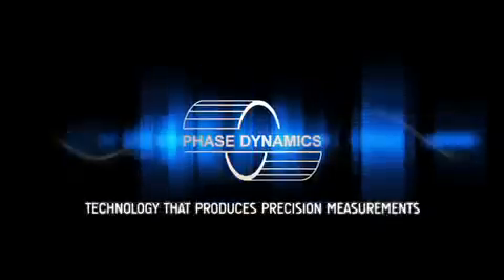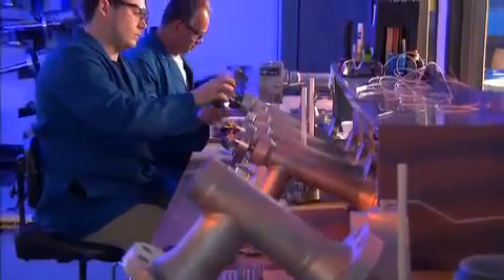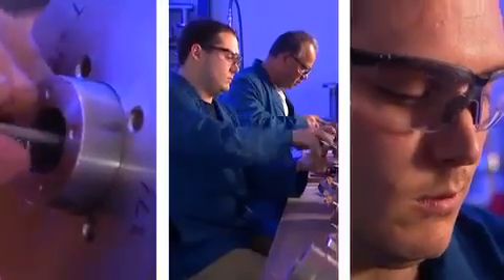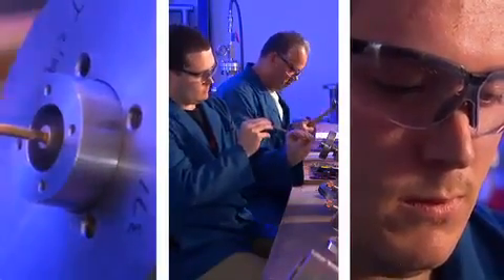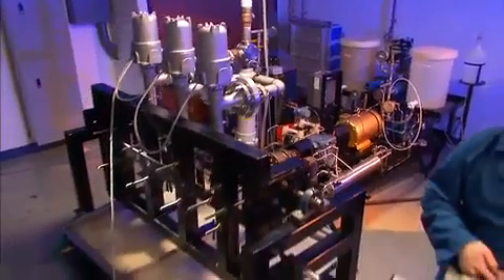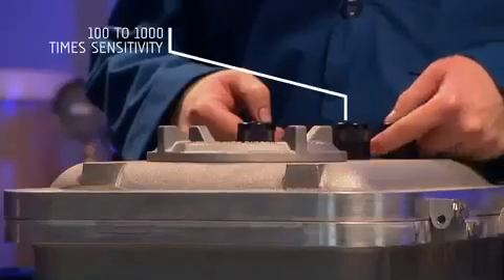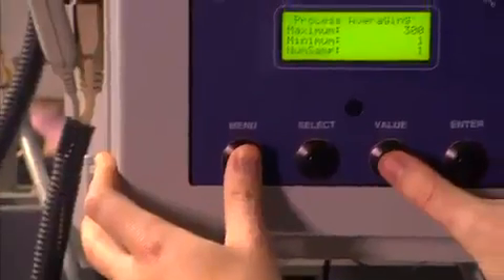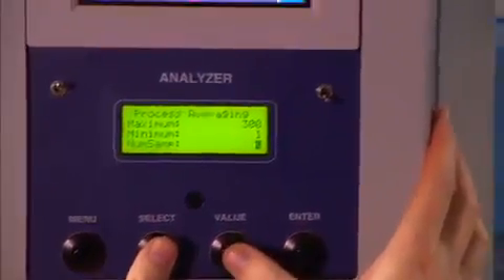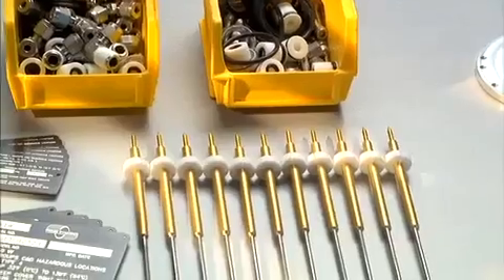Phase Dynamics — technology that produces precision measurements. Phase Dynamics has been producing online real-time water analyzers for the oil and gas industry for over 20 years, with more than 6,000 analyzers in use around the globe. The reason for their popularity is clear: the Phase Dynamics patented system provides 100 to 1,000 times the sensitivity over all other technologies and has never been surpassed in reliability and reproducibility. It is the world standard for online water analysis.